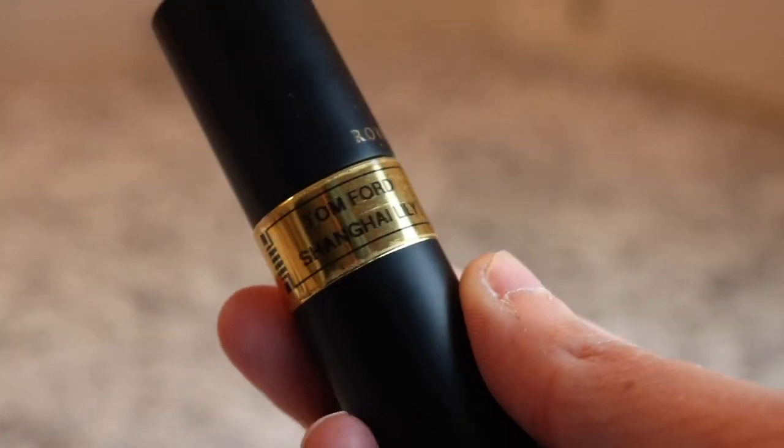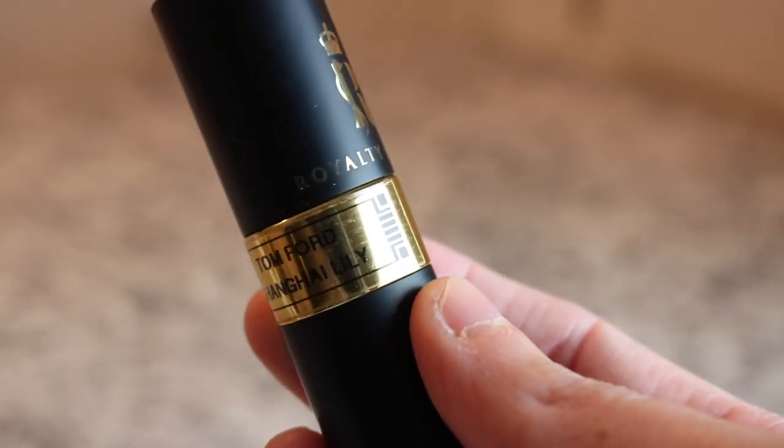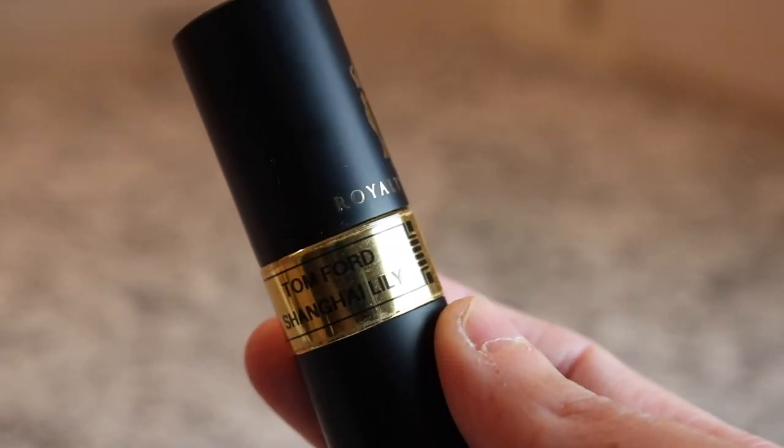Another Tom Ford - we've got Tom Ford Shanghai Lily. Really beautiful floral.